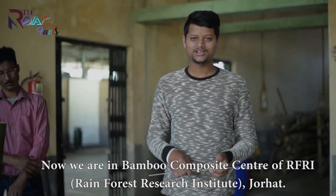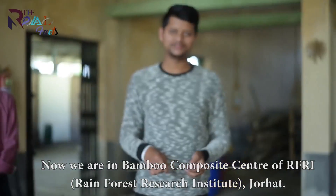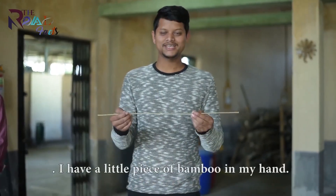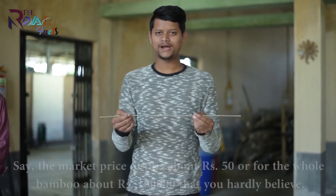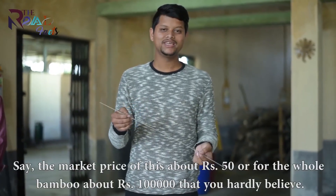I'm from RAFRI, the Rainforest Research Institute of Bembo Composite Center. I'm very happy to be here today.